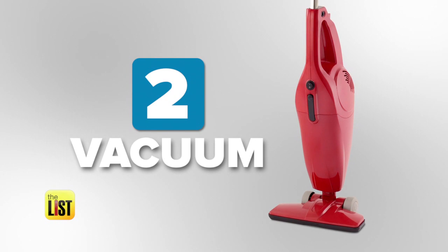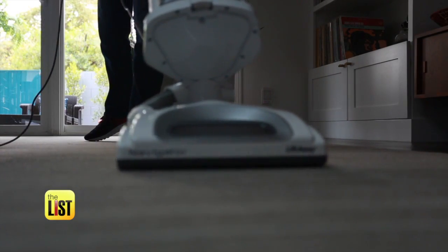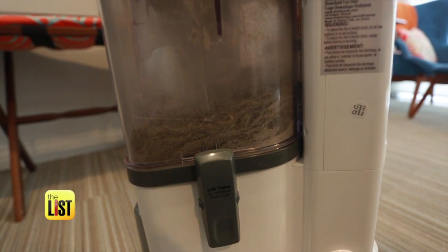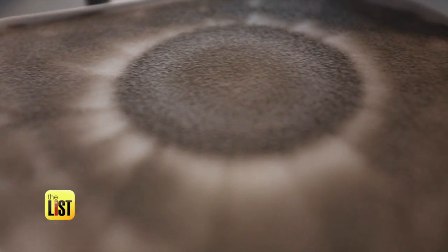Next up, the appliance you hope will suck — vacuums. With any vacuum, you want to be careful in terms of what you're vacuuming up. Start by not running over the cord, but also be sure not to pick up any large or sharp objects either. You also want to make sure you don't overfill them, whether it's a bagged vacuum or bagless. If you have a HEPA filter, that also needs to be cleaned regularly to cut down on allergens.